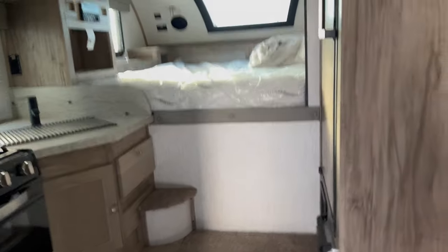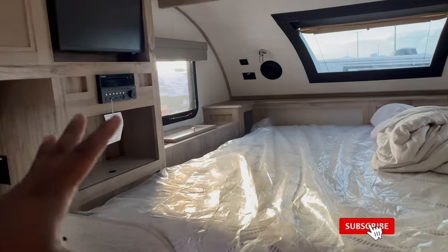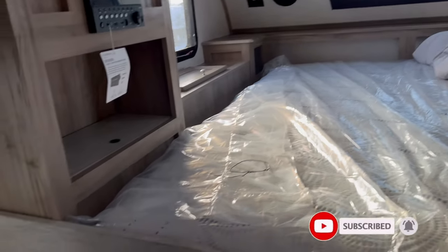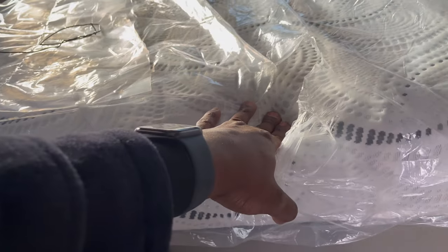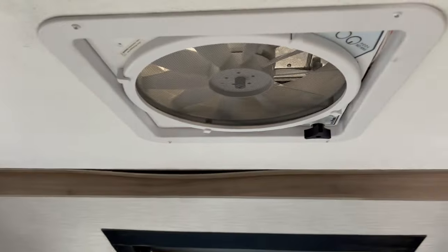I just never knew how spacious these things were — this is pretty darn big. You have the bed up front, and it looks like a queen-size bed, actually. They give you a really nice mattress. Check out the wardrobe on the side here — it's pretty good size. They provide a vent fan, which probably works amazing inside of something this size, and that's what you see in big fifth wheels.